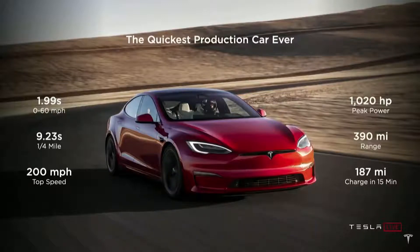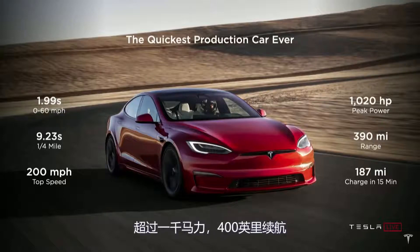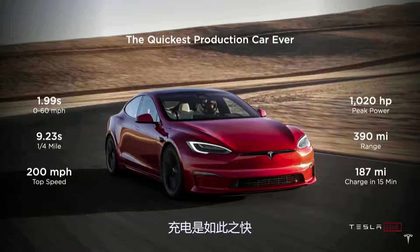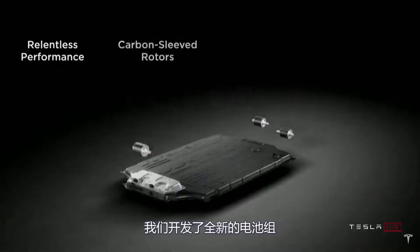It's got a 200-mile-an-hour top speed, over 1,000 horsepower, almost 400-mile range. It charges so fast it'll probably be done by the time you have a coffee. We have an all-new battery pack.